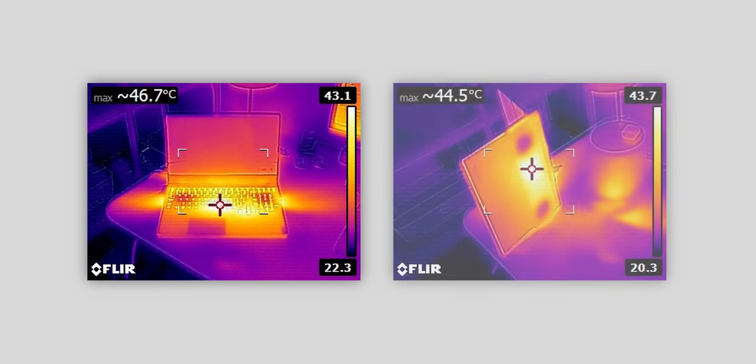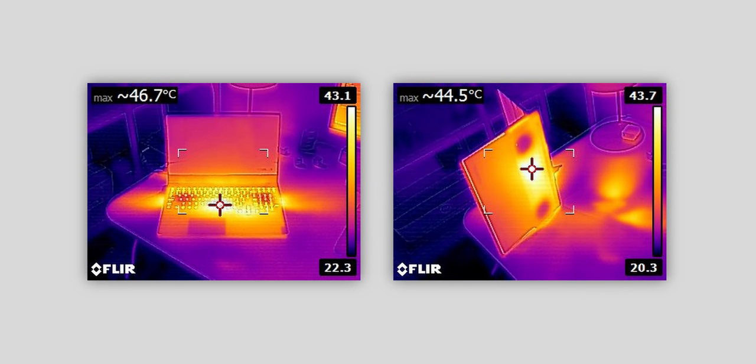To wrap things up, surface temperatures are really good on the 7i. There are not a lot of hot spots on the chassis, and this is again thanks to the amazing Coldfront 2.0 cooling technology that Legion was able to implement. Great job.